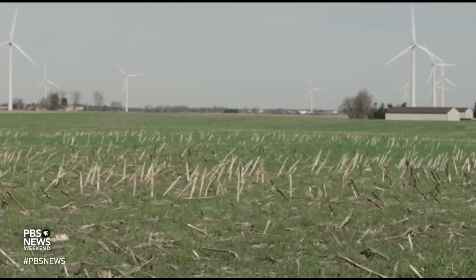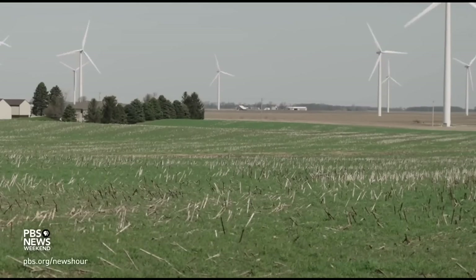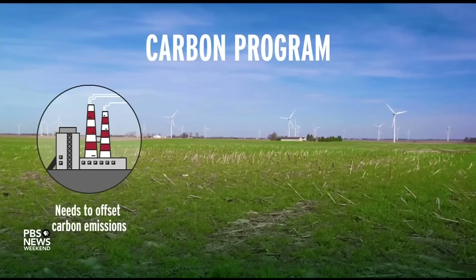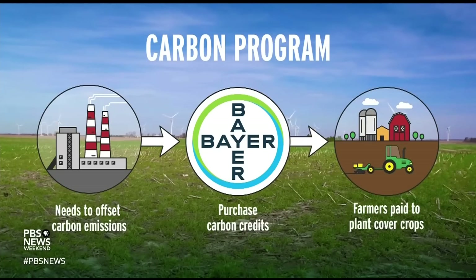Leigh is part of a growing number of farmers across the country starting to experiment with cover crops, thanks to something called the carbon marketplace. The marketplace works like this: a company, like a factory or manufacturer, that needs to offset their carbon emissions because of self-imposed goals or government regulations, can go to big corporate agriculture companies — like Bayer, for example — and purchase carbon credits. Bayer, in turn, pays farmers like Leigh to plant these carbon-capturing cover crops, which offset the company's emissions.